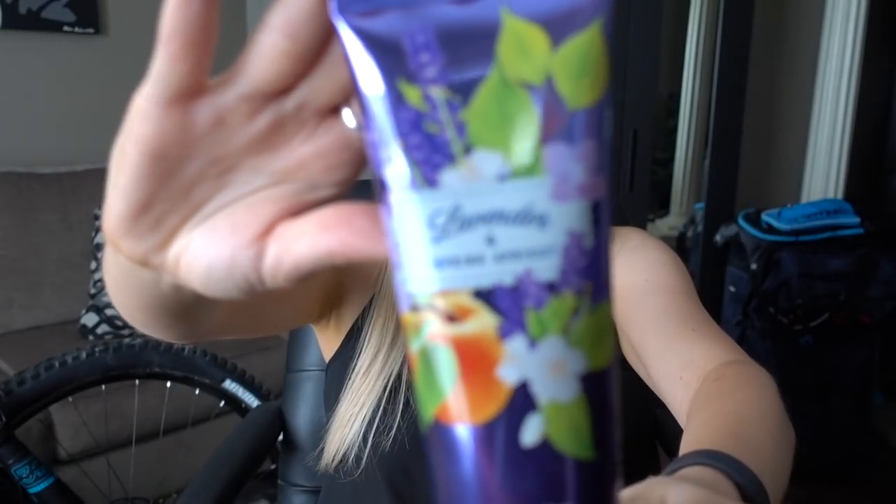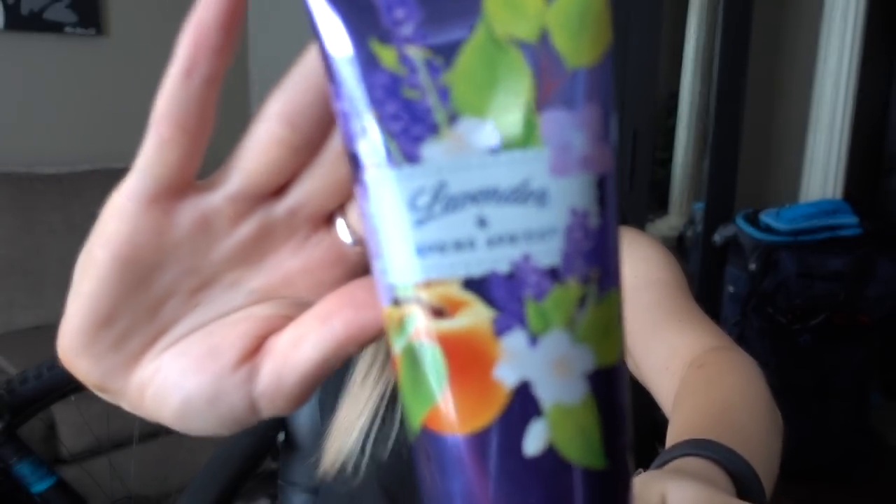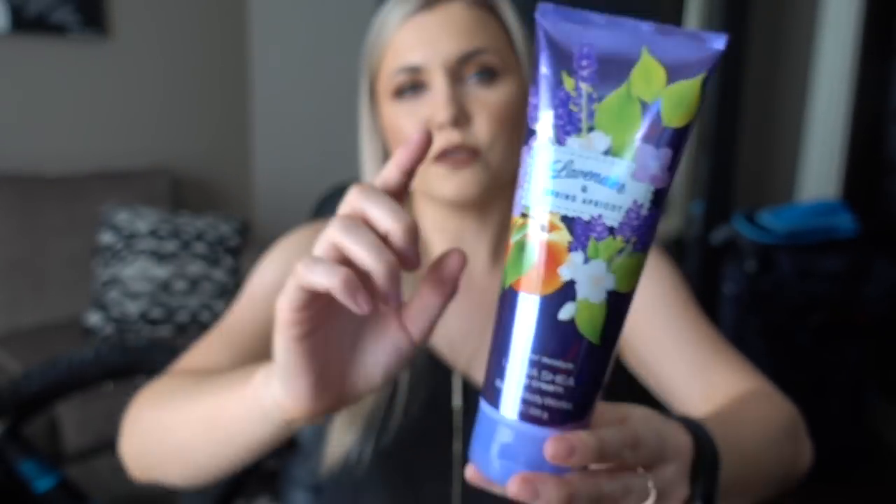Next I have a body cream from Bath & Body Works — this is lavender and spring apricot. I believe I showed the body wash version of this in an empties video before, but I'm just now finishing up the body cream. It smelled really good — very fresh and springy, floral and fruity. I liked it. I think I got it at the semi-annual sale maybe a year ago, so I don't know if it's still around, but I really liked it.